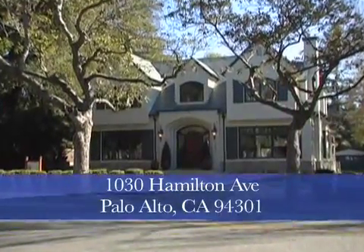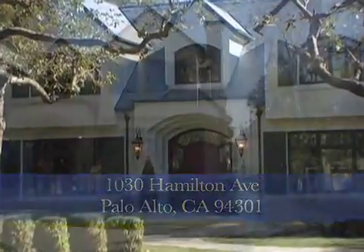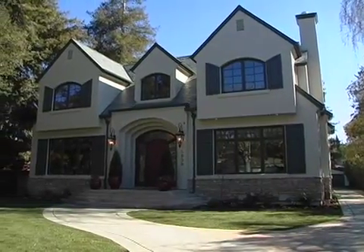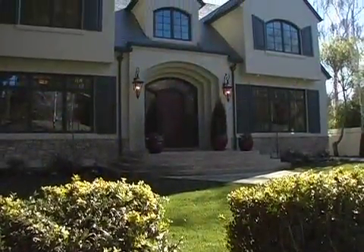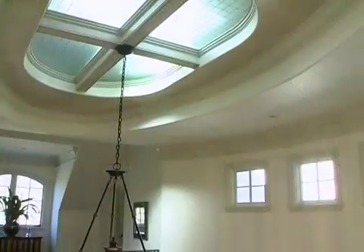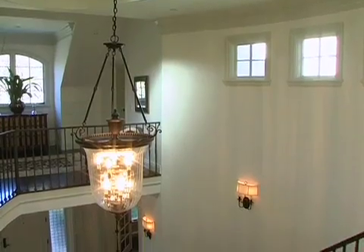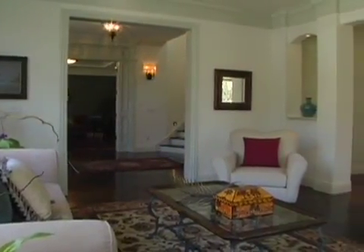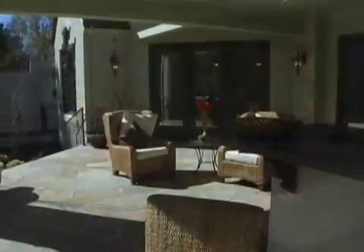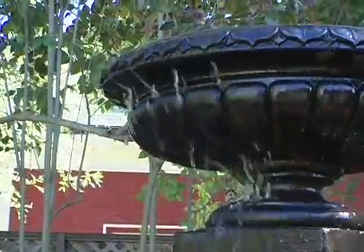Blending English Cotswold sophistication with California's relaxed lifestyle, this exquisite new residence incorporates exceptional natural finishes and state-of-the-art systems. Located on one of the finest streets in Palo Alto's premier Crescent Park neighborhood, a two-story floor plan of more than 5,100 square feet features gracious public rooms, broad terraces, and lush landscaping that create an atmosphere of peaceful seclusion.